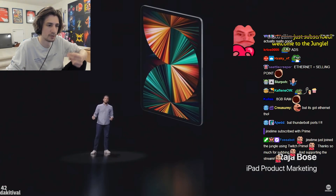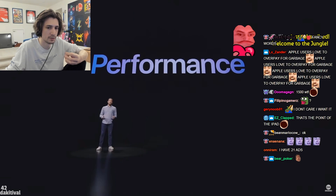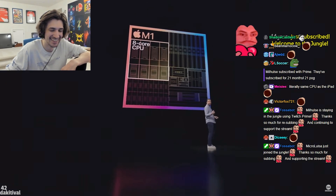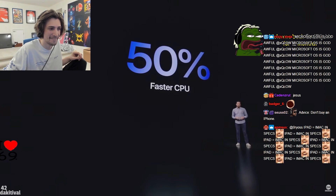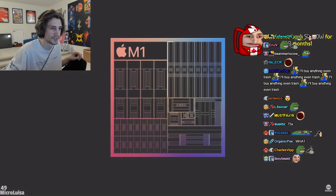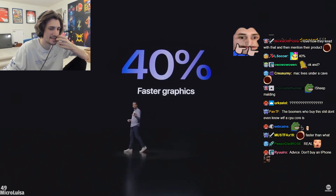The M1 chip is now in iPad Pro, and it's going to blow you away. The next level performance starts with its powerful CPU, built around the world's fastest CPU core in low-power silicon. The 8-core design of M1 delivers a whopping 50% jump over the industry-leading performance of the previous iPad Pro. Compared to the first-generation iPad, this iPad Pro now delivers up to 75 times faster CPU performance.